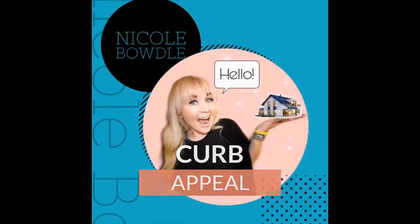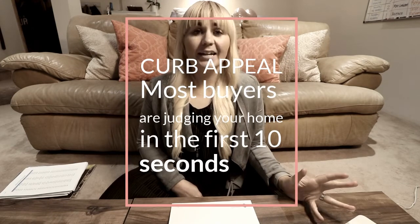And one way that we do that is called curb appeal. Hi, welcome back to my channel. My name is Nicole Baudel, and I'm a local real estate agent in Park City, Utah. So today we are talking about curb appeal. Most buyers are judging your home within the first 10 seconds of driving up the driveway. They are looking at it online, they are driving by it. So we definitely want to make sure that your house is like a magnet for buyers. How do we create great curb appeal?